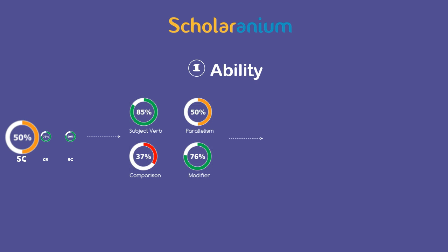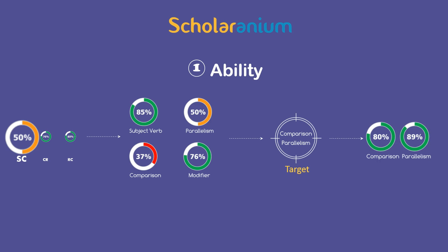Then, by pinpointing the areas that you need to work on, Scholaranium helps you improve to the right ability levels faster.